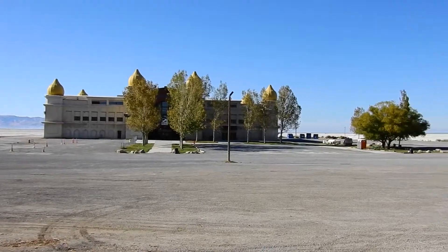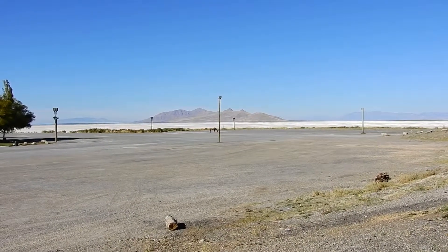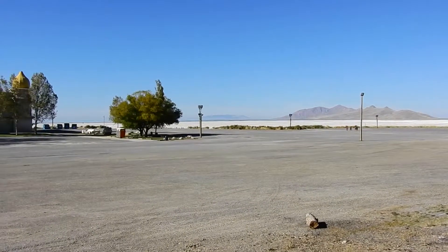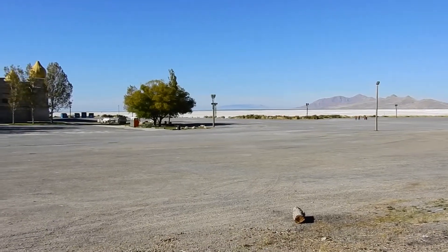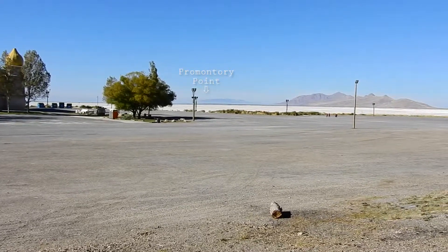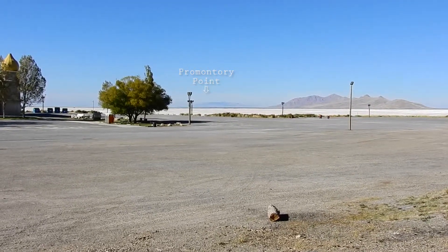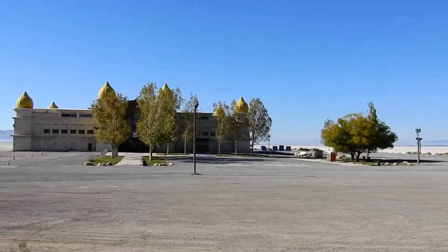I'm just quickly stopped here at Salt Air out by the Great Salt Lake in Utah. That's Antelope Island there in the background. And behind that, off in the distance, I believe one of those is Promontory Point. And this is where Mr. Taboo Conspiracy, I think his name was, was looking back here towards Salt Air.